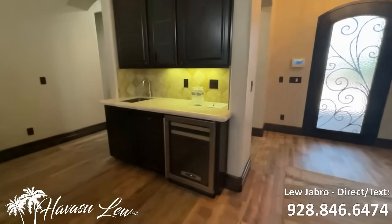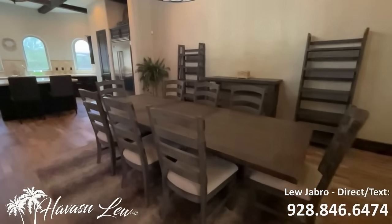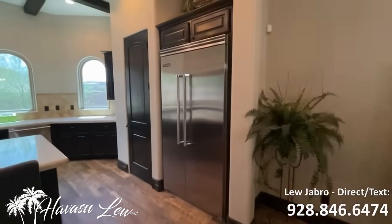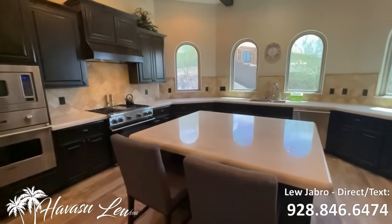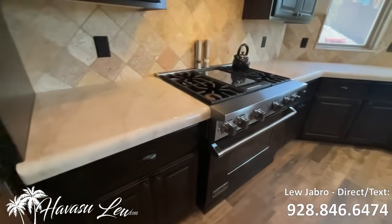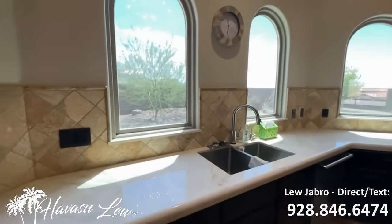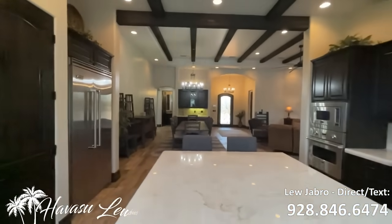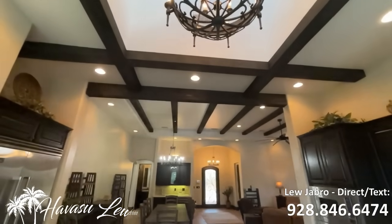Has a nice little wet bar with a sink and wine fridge. Nice big dining area. Nice open kitchen with Viking appliances. This does have underground utilities, and natural gas — that's a bonus in Havasu. Got your double oven, big granite slab, tiled backsplash, nice windows, and a pretty cool little recess up there with windows.